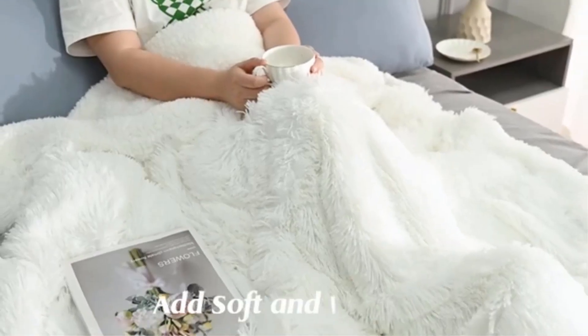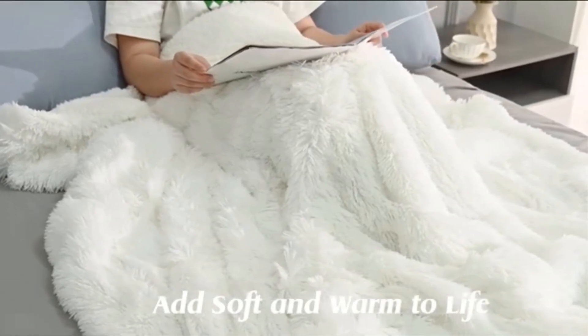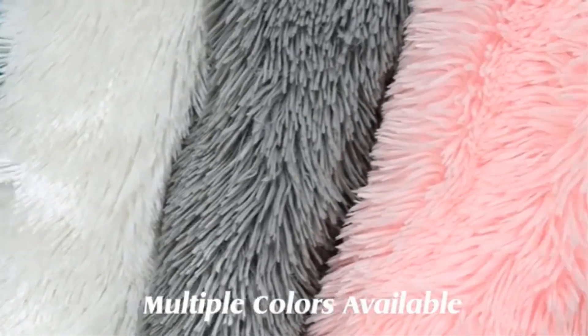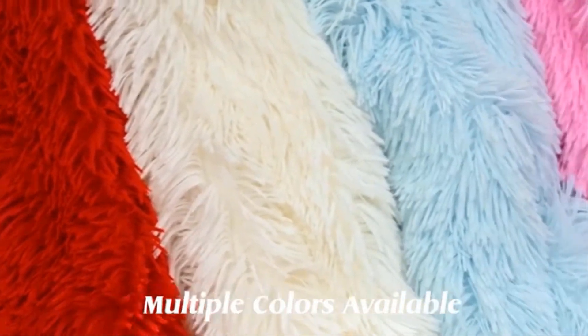Crafted with a thickened and fluffy texture, this blanket promises to keep you warm and snug on chilly nights. The double-sided feature adds an extra layer of comfort, allowing you to switch up the look and feel as desired. Whether you're looking to enhance the aesthetic appeal of your bedroom or seeking a functional yet stylish throw for your sofa, the thick and fluffy blanket is a practical choice that brings both warmth and charm to your home.